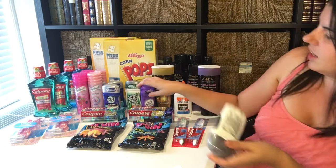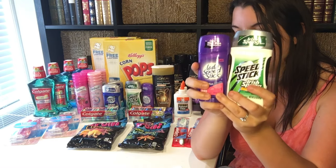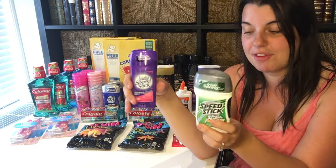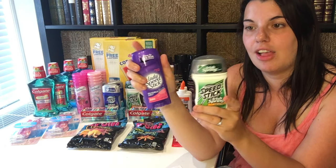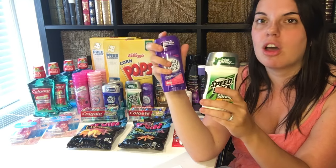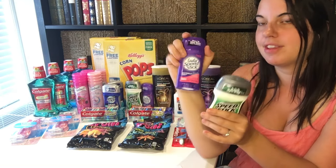I also did the other Speed Stick deal — I picked up two regular Speed Stick and two Lady Speed Stick. These are on sale for $2.75 this week. I used four of the 50 cent off one coupons, and I had a personalized coupon for $2 off a $7 Speed Stick purchase, excluding the gear. So for the four deodorants I paid $7 and got back a $5 extra care buck, making them $0.50 each.